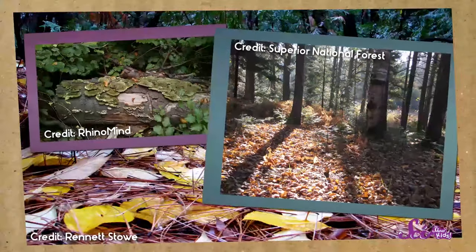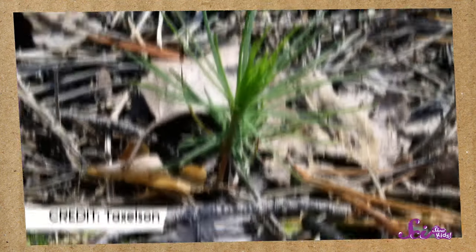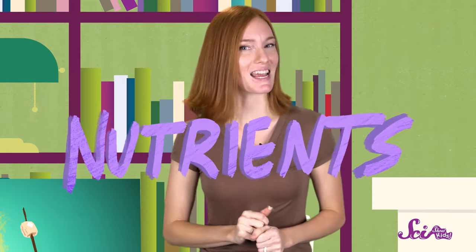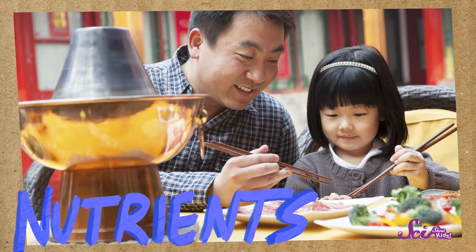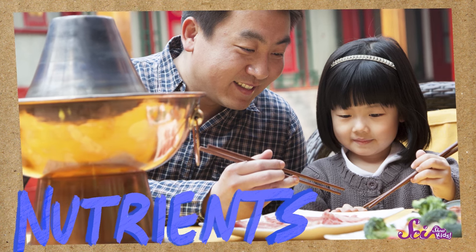In the forest, the ground is usually covered with stuff like dried up leaves and logs from dead trees, and those things can keep new plants from growing. But even though those logs and leaves are dead, they're full of nutrients. Nutrients are things that living things use to stay alive. You and I get our nutrients from food, and our bodies use them to breathe, heal wounds, and grow.